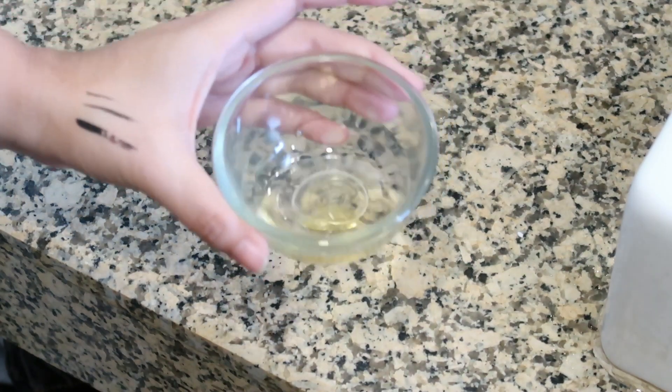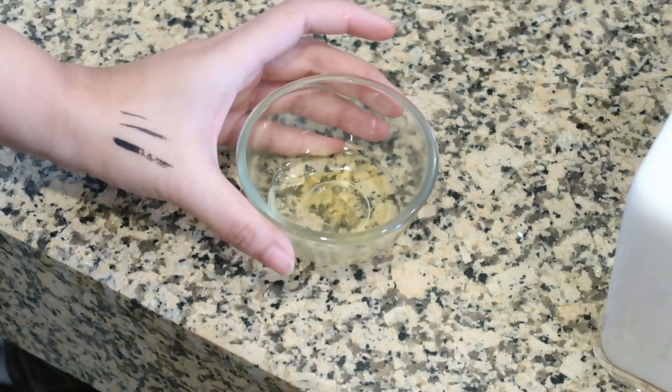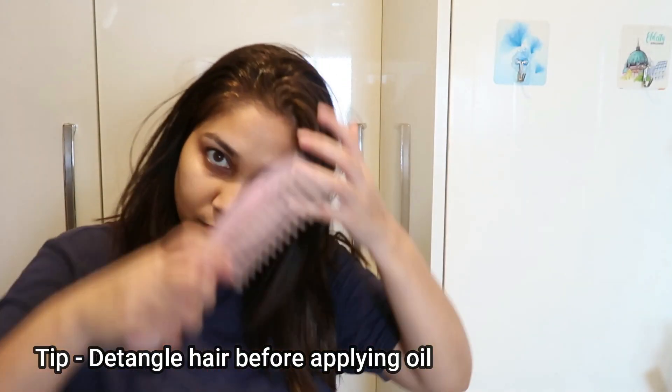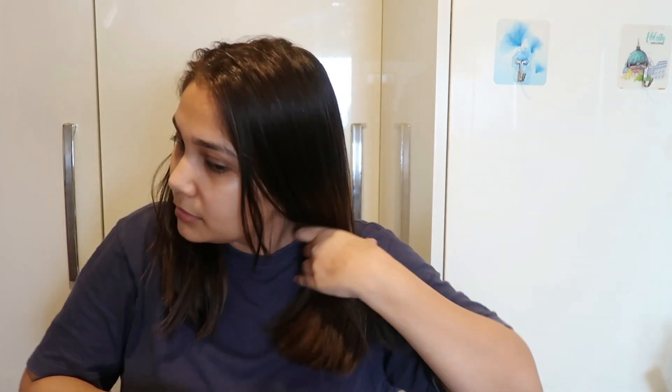Before applying it, you have to detangle your hair. First of all, you will apply the oil properly, and you will have less hair fall. Coconut-based hair oil is great — if you just put coconut-based hair oil in your hair as a mask, it will give your hair moisture. And if you keep it overnight, it will protect your hair properly.